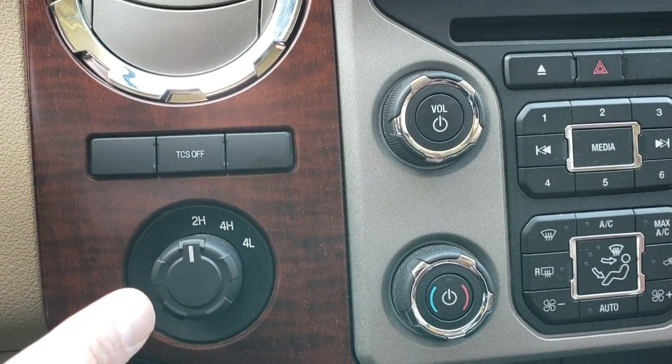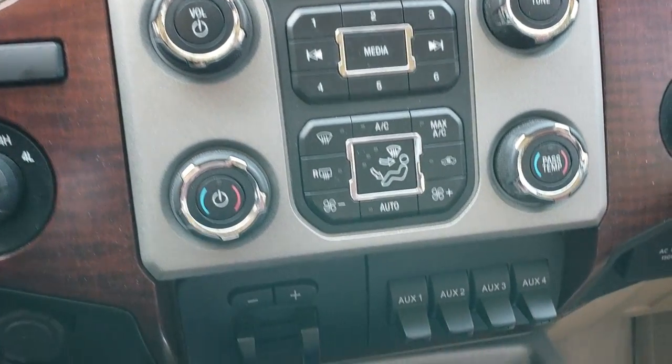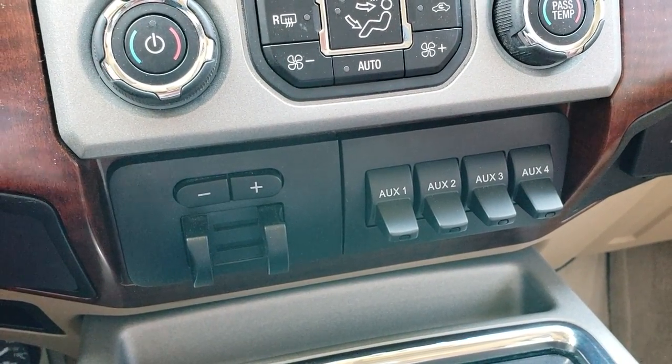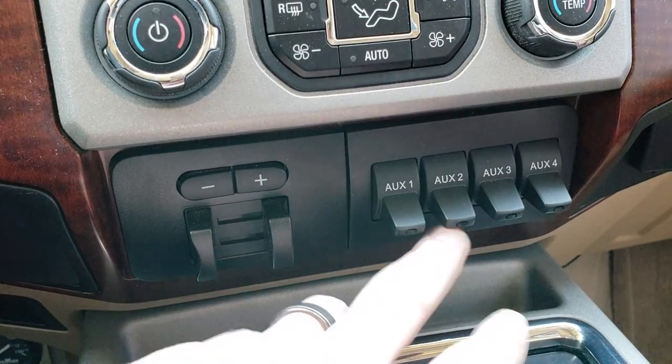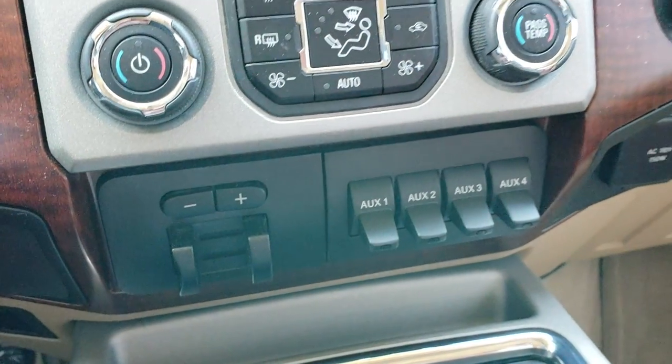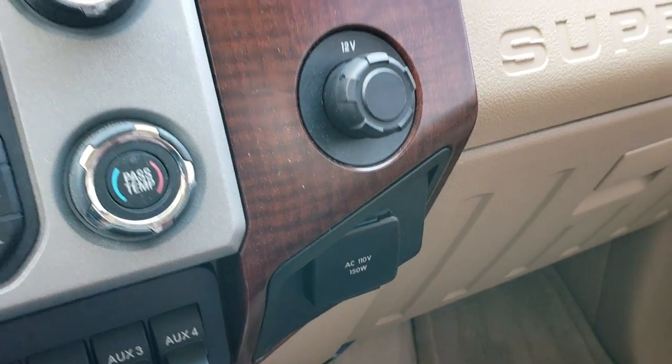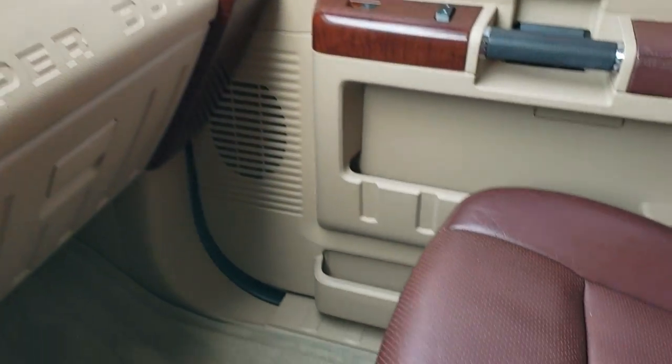Traction control system, turn dial four-wheel drive, dual climate control. You have your factory brake controller and also your four upfitter switches. 110, 150-watt plug-in, and a 12-volt sink to sync to your Bluetooth phone.